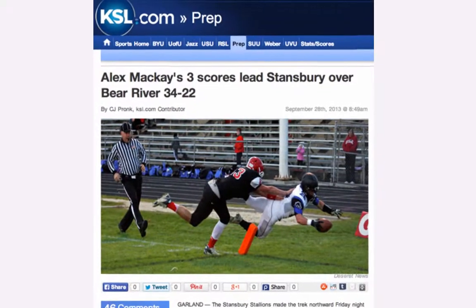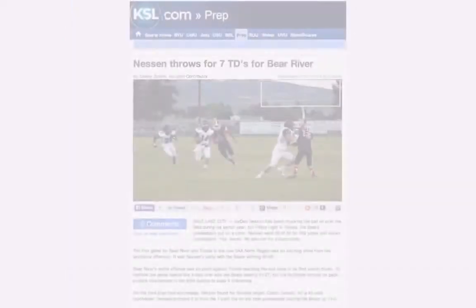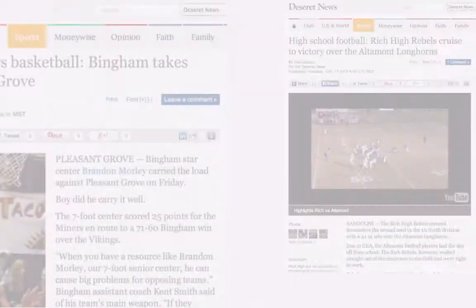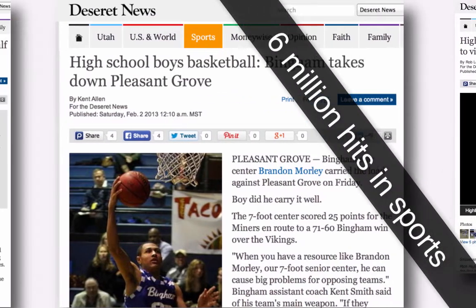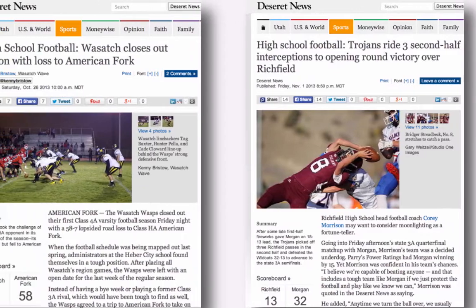These young athletes and their schools deserve more attention for their accomplishments. So let's get them published in front of a much larger audience. More than 6 million unique visitors come to KSL.com every month, and Deseret News serves up more than 6 million hits in its sports section in that same period of time, with high school sports getting about one-third of that attention.